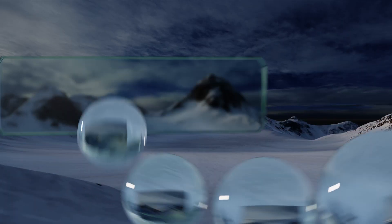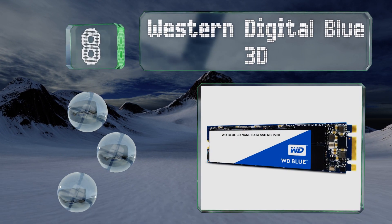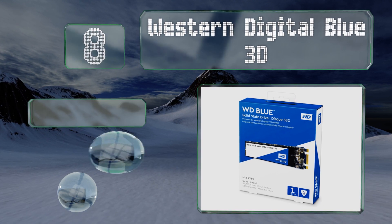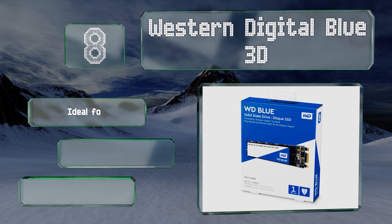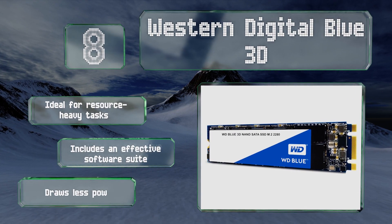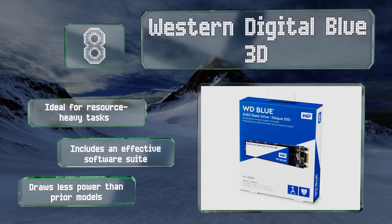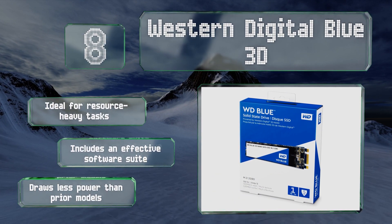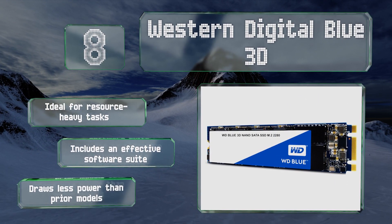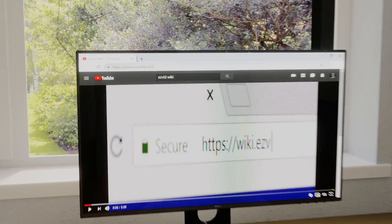Coming in at number 8 on our list, with 560 and 530 megabytes per second read and write speeds respectively, the Western Digital Blue 3D gets pretty close to the maximum performance possible over SATA connections. The endurance category is where it really shines, boasting an average of one and three quarter million hours before failing. This one's ideal for resource-heavy tasks and includes an effective software suite, plus it draws less power than prior models.